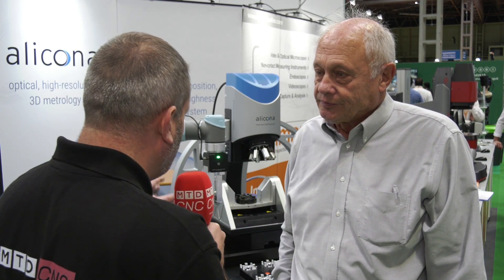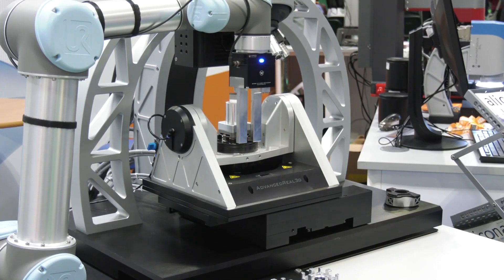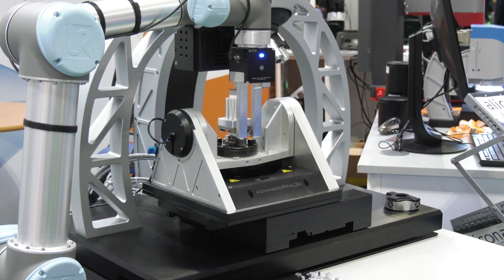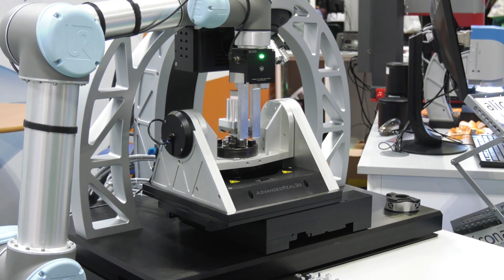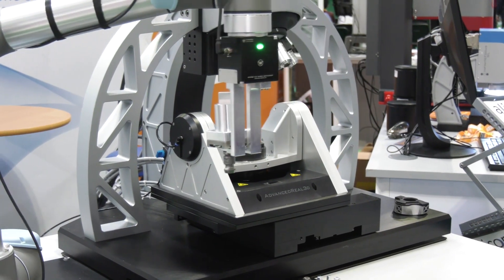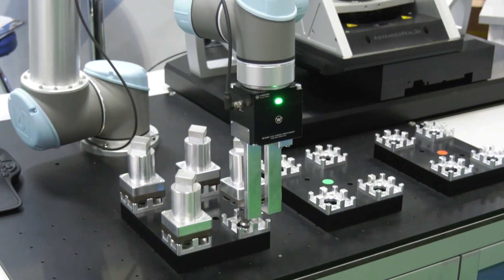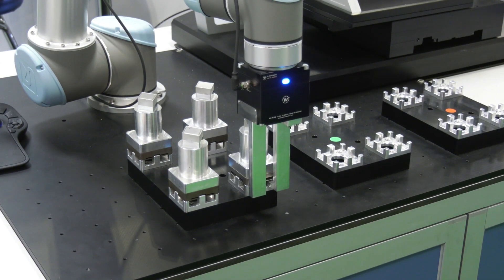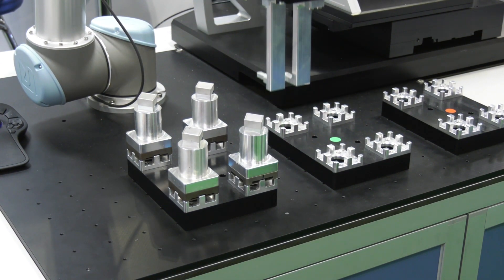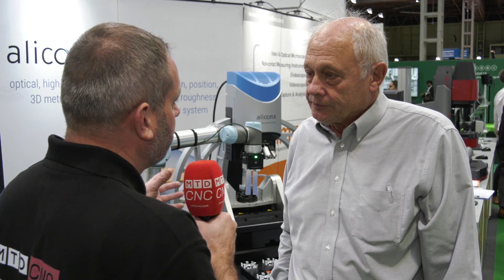When you look at a system like this, who would be most appealed to this type of product — who would it really benefit? It will benefit people who are producing relatively small batches, because surface measurement is not necessarily quick. Small, high-precision components where there are a lot of detailed measurements to be made on the surface — for example, a small turned pin with very complicated radii on it — you could measure all of those features, which is very difficult to do manually and also very difficult to do with a CMM.